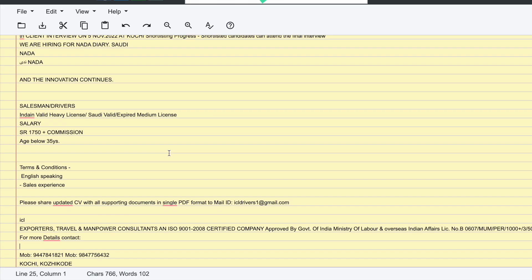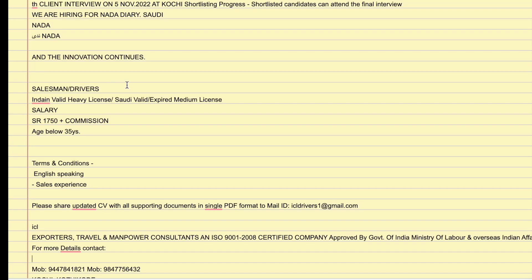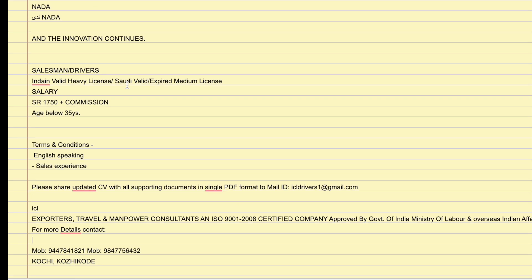The job vacancy is for Kerala applicants working in a food production company located in India. The salary is $1,000 with commission. You can apply if you are up to age 35 and have English language skills. The position is in sales.